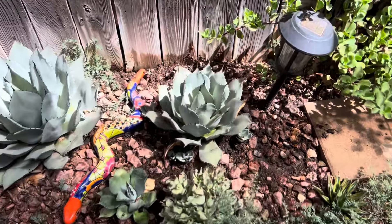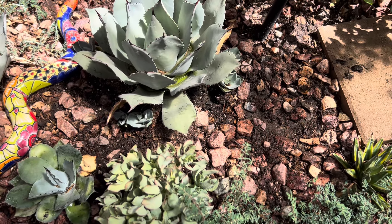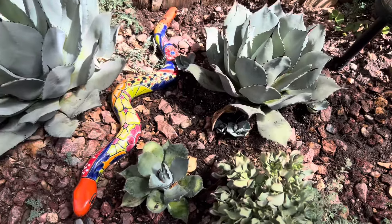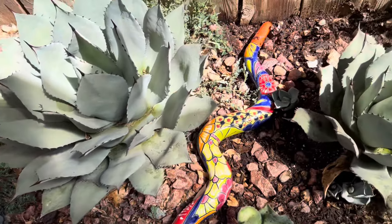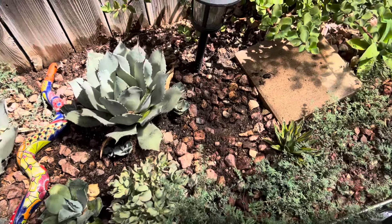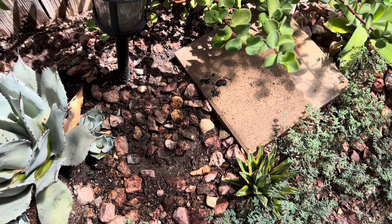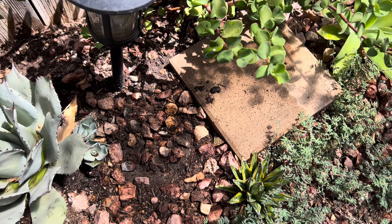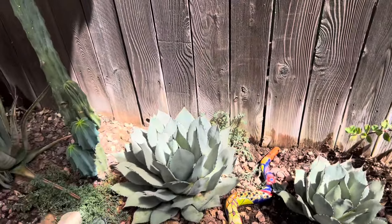I just wanted to show you all the babies. Look at this — I've got one, two, three, four, five, six, because there's one over here by the turtle. She's doing really good. And this agave — I think it's called victoria regina or something like that. I love it — it takes a long, long time to grow but it's finally showing some growth.